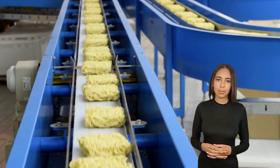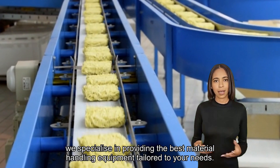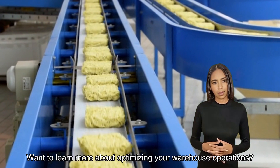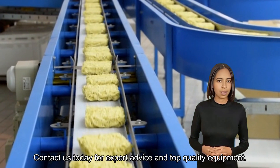At Door & Dock Solutions, we specialise in providing the best material handling equipment tailored to your needs. Want to learn more about optimising your warehouse operations? Contact us today for expert advice and top quality equipment.